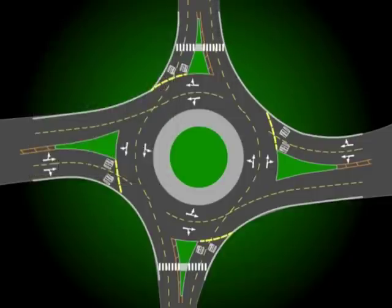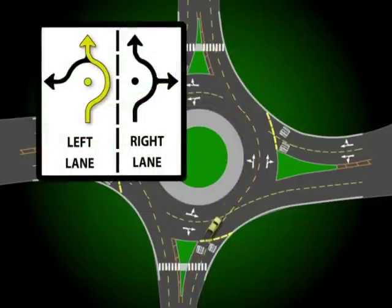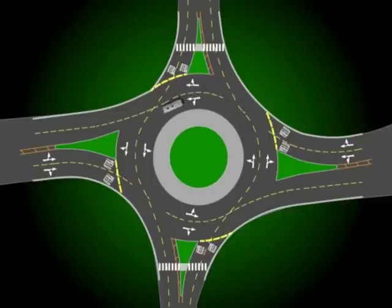The left lane allows for three options: going straight, making a left turn, and executing a U-turn. To go straight, enter the far left or inside lane of the roundabout; when you reach the opposite side, exit while remaining in your lane. To make a conventional left-hand turn, enter the roundabout in the same inside lane, go three quarters of the way around, and then exit staying in the corresponding lane. U-turns are executed from the left lane by utilizing the inside roundabout lane to go all the way around the center island, then exiting via the proper lane.